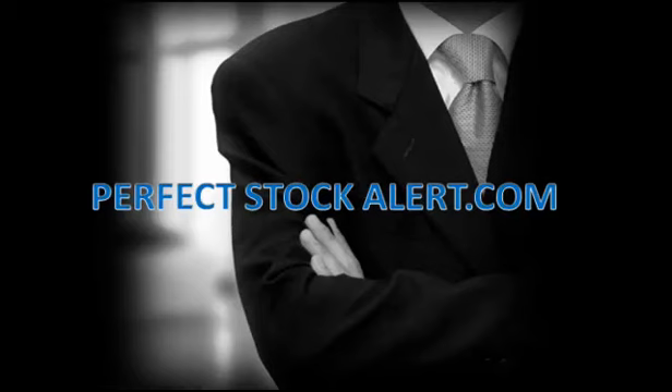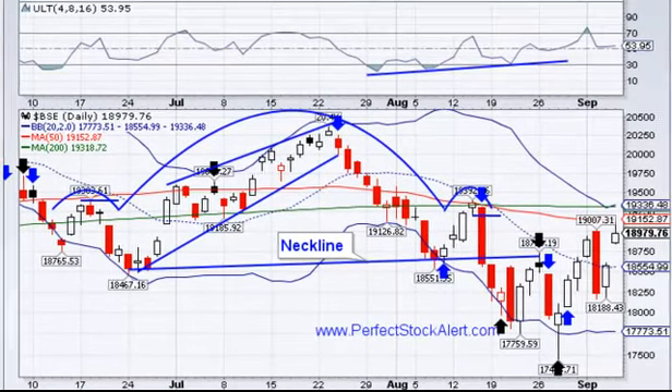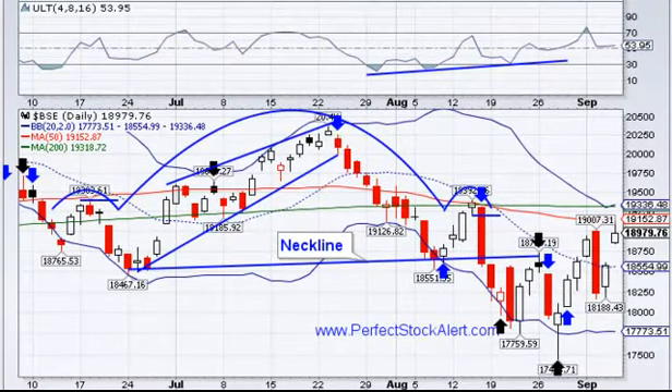Good afternoon everyone, this is Christian with PerfectStockAlert.com, a 100% free service for smart investors and traders. All we ask in return, please refer a friend. Today is Thursday, September the 5th, 2013, and we're looking at the India Bombay Stock Exchange, the BSE, for this particular video.